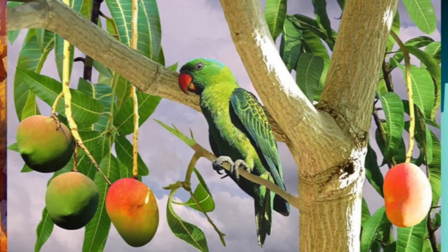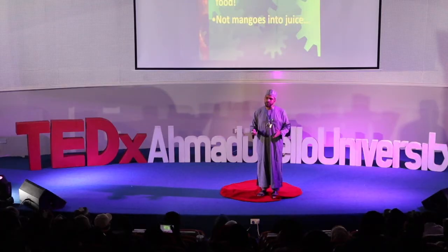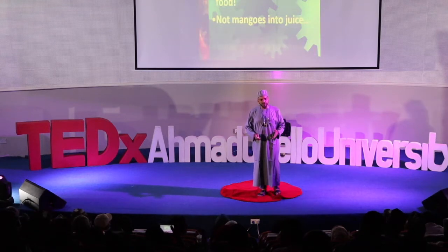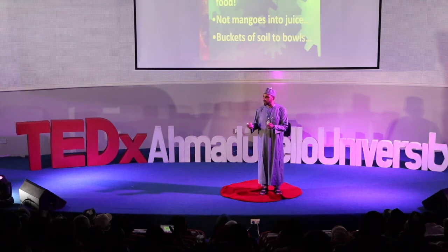Not mangoes into mango juice. Not converting orange into orange juice or tomatoes into ketchup. I mean converting a bucket of soil into a bowl of tomatoes or mangoes.